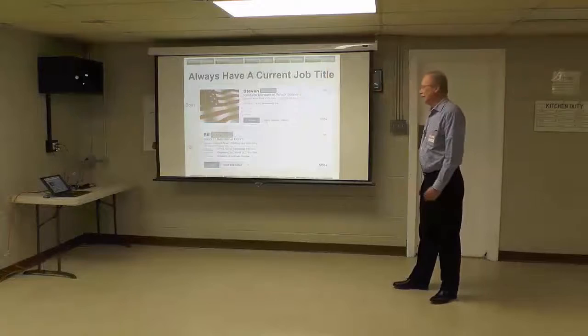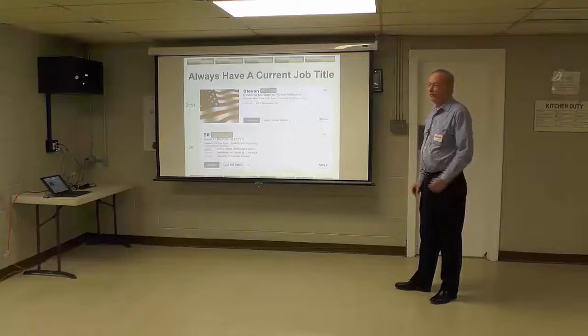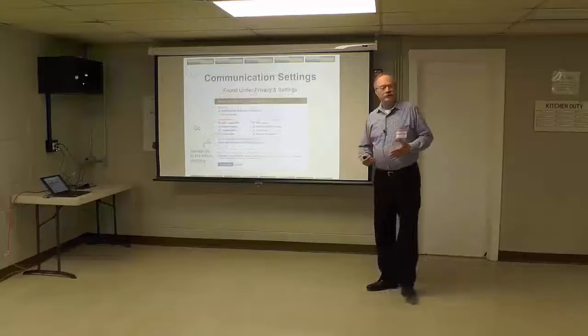Always have a current title. The reason is recruiters tend to lean toward people that are doing something right now. It could be a volunteer position — you could be helping with job support at your church or local library — but have a current position.